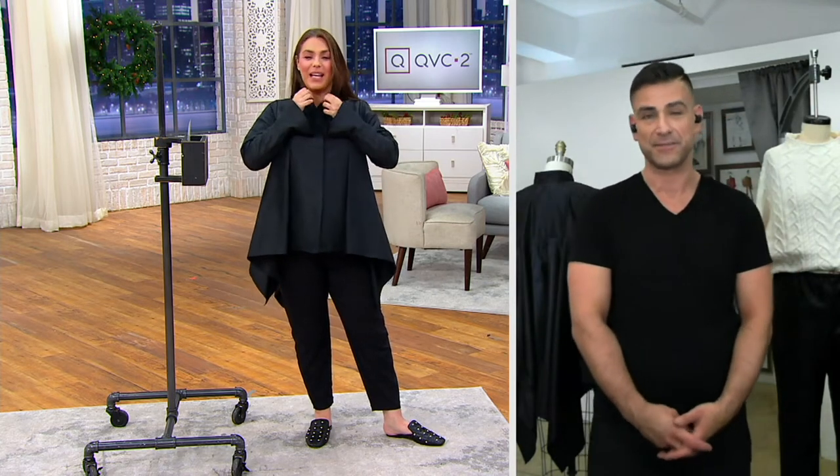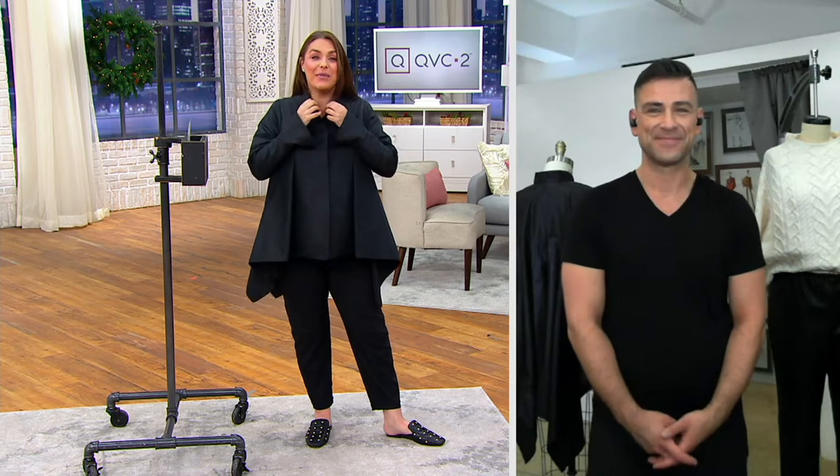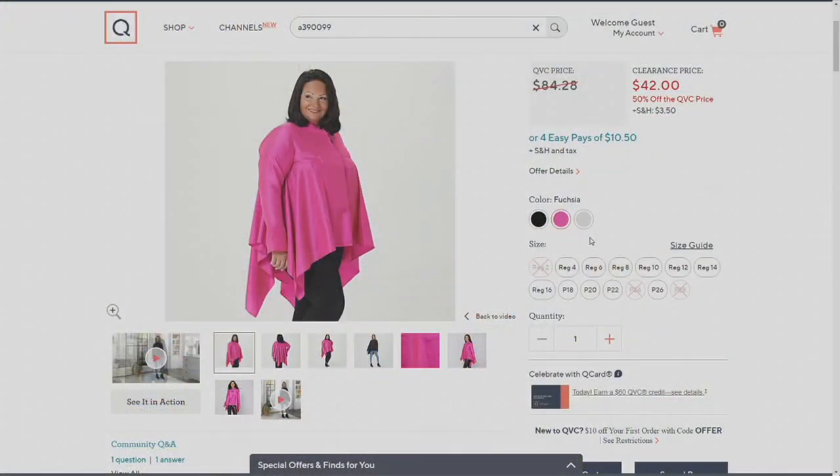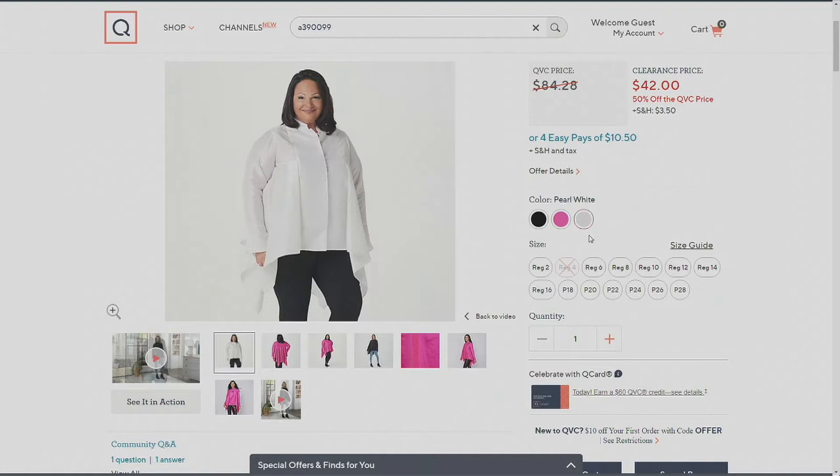I absolutely love it. And it comes in three beautiful colors — this is the black, then we have the fuchsia color too, it's stunning, and then the pearl white. It comes in sizes 2 through 28.